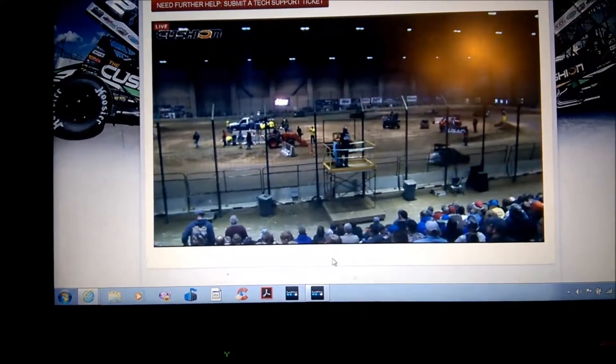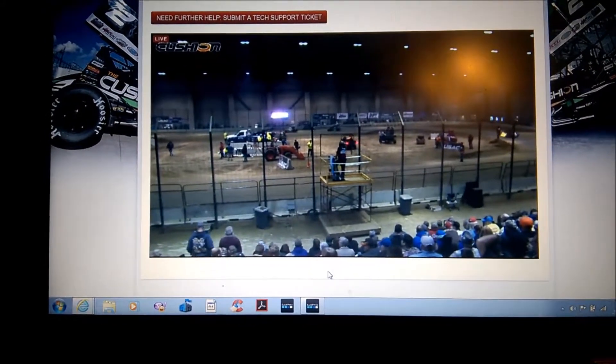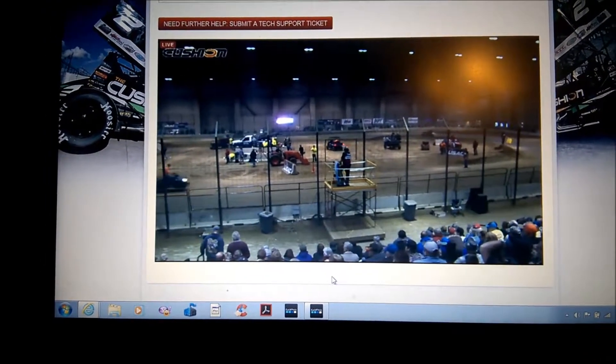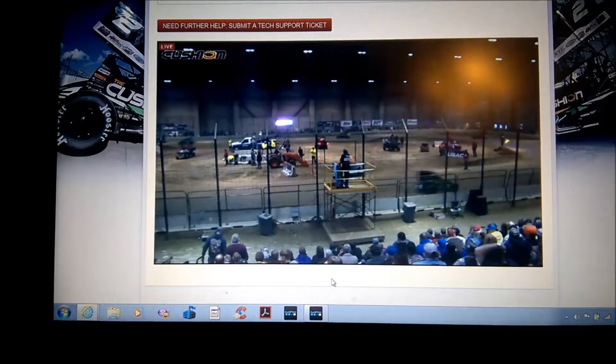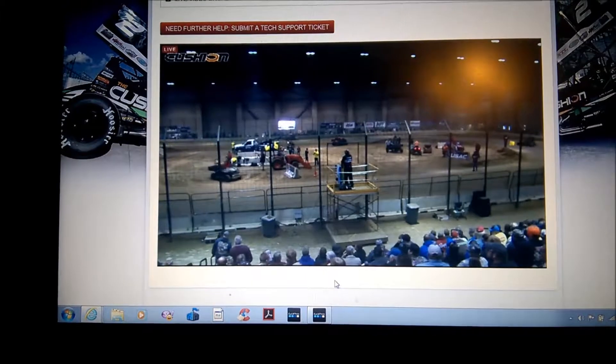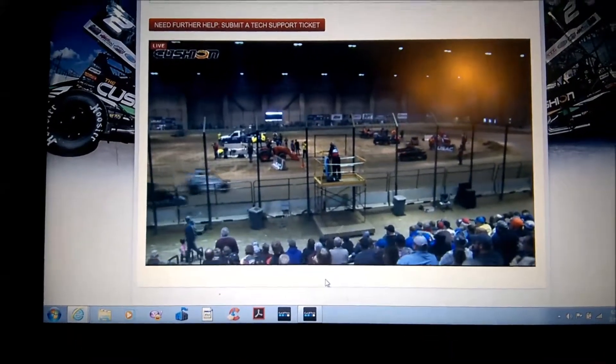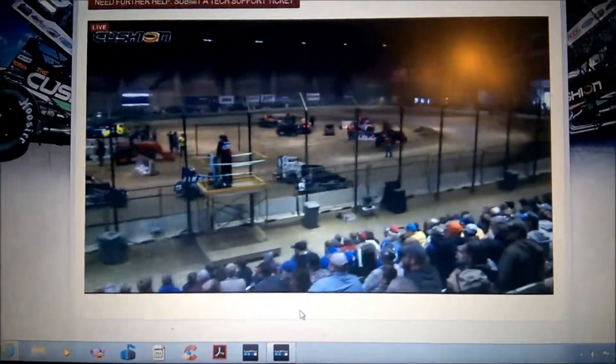And making her USAC National Midget debut — I think a lot of people are excited to see this young lady from Sacramento, California. The driver of the Keith Coons Curve Mega Shania Motorsports TRD IWX Motor Frame Bullitt Speedway Toyota, number 67K, Holly Schulton.